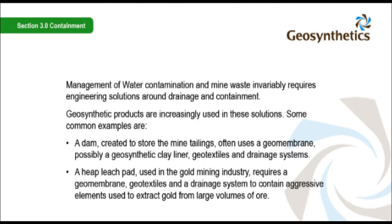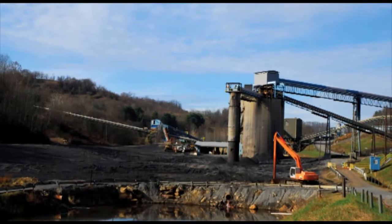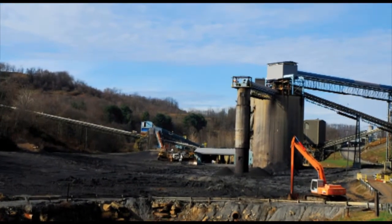A heap leach pad, used in the gold mining industry, requires a geomembrane, geotextiles and a drainage system to contain aggressive elements used to extract gold from large volumes of ore. The engineer's challenge is to lay out the mine so that the movement of water is controlled and waste is contained so that it can be properly treated.